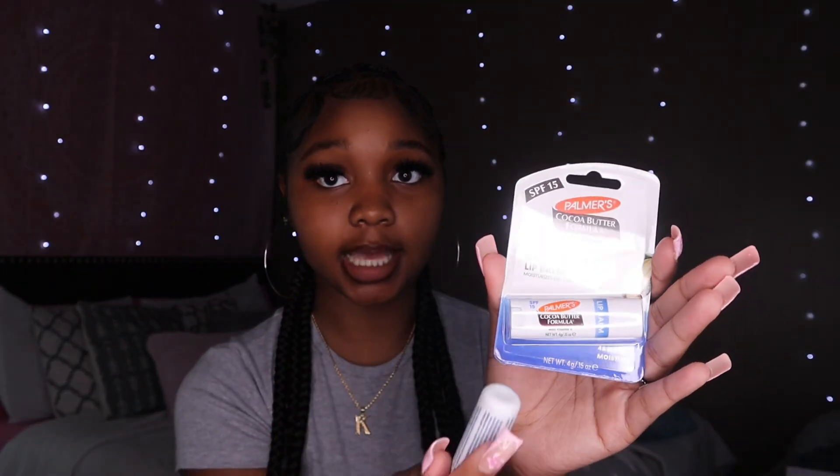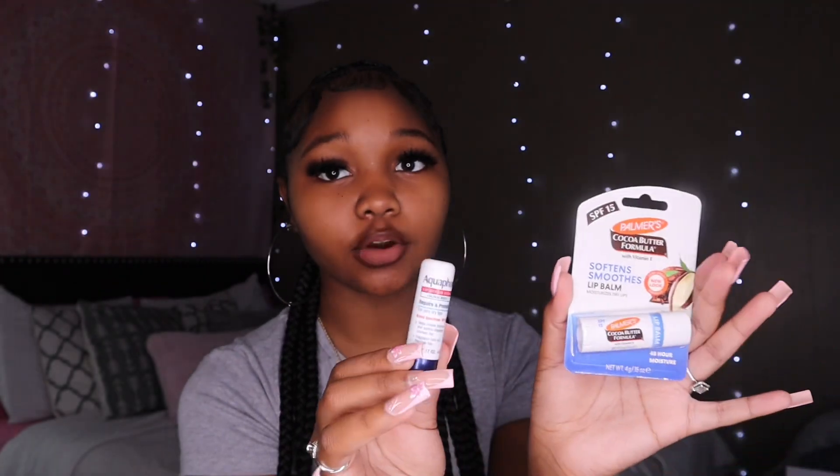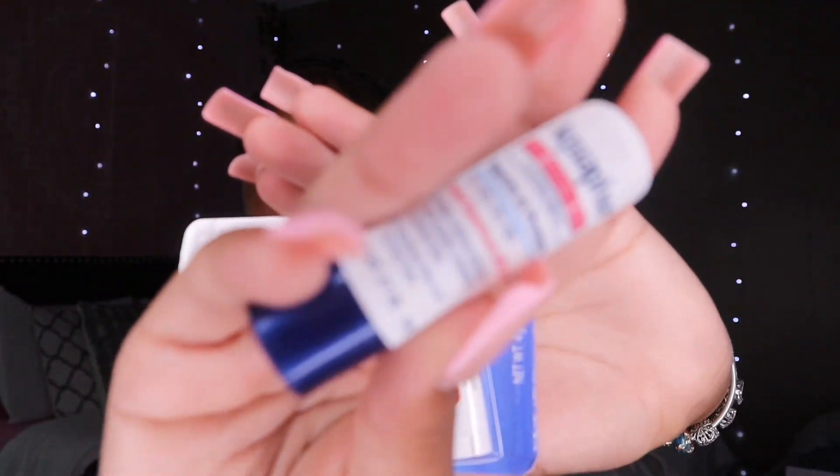Next is lip products. I have the Carmex LookBomb chapstick — literally the best chapstick ever — I got this from Dollar Tree. I also have some Aquaphor chapstick in my kit, which is good for your lips and has sunscreen in it, though the taste is not my favorite.